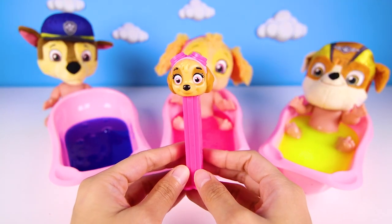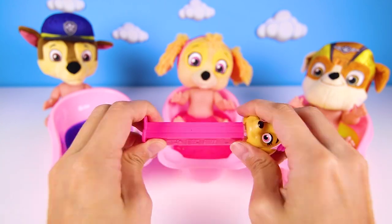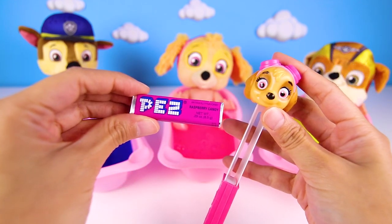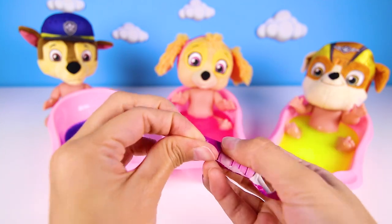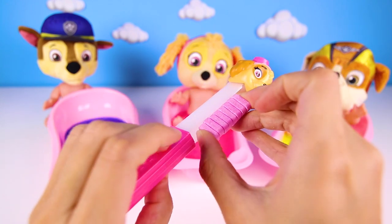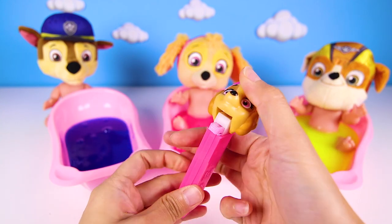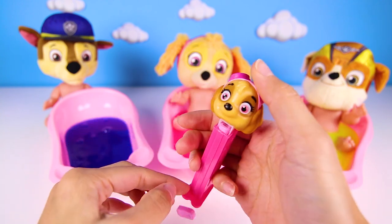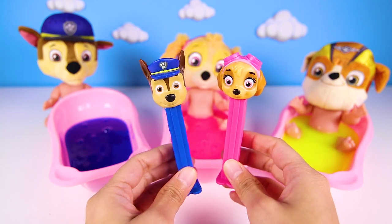Now let's take a look at the Skye toy. It works just like the Chase Pez toy works. Skye gets pink candy too — her favorite. Have you ever had Pez before? It's super sweet and tasty. It's easy to open and load into the dispenser. You can play and have snacks all at the same time. These two Paw Patrol Pez dispensers are so amazing. I bet Chase will share with all of his friends.